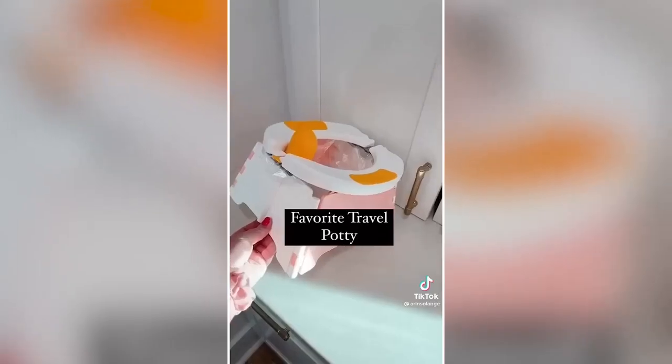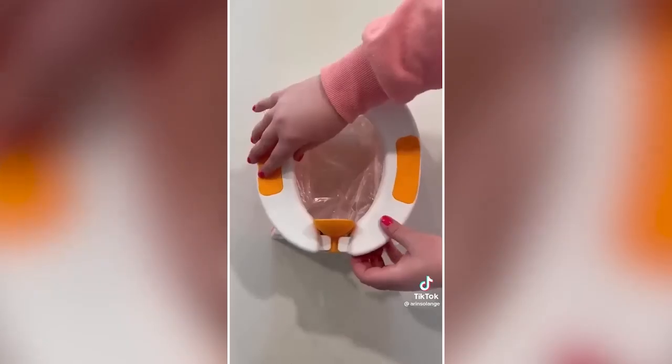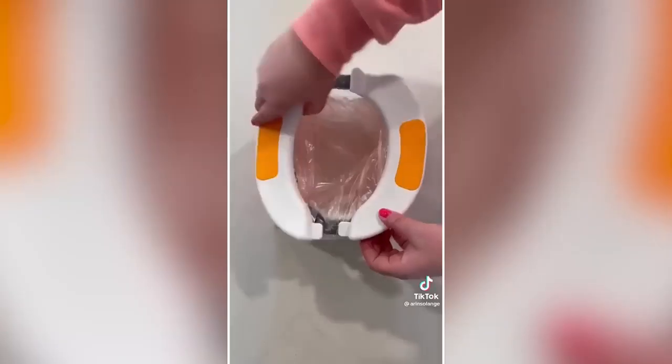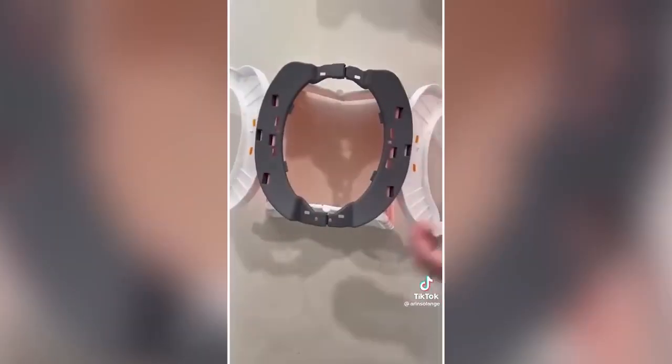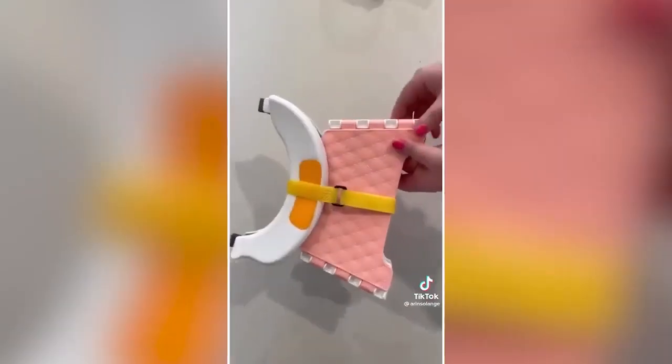My favorite travel potty folds down super flat so we keep it in the trunk of our car at all times — we can set it up in about 30 seconds and it'll save you more times than you can count. This is a must-have as we get into those warmer months with more outings. And last for nighttime potty training, grab a set of these bed sheets — they have removable layers so you can tear one off if they have an accident without changing all their sheets.